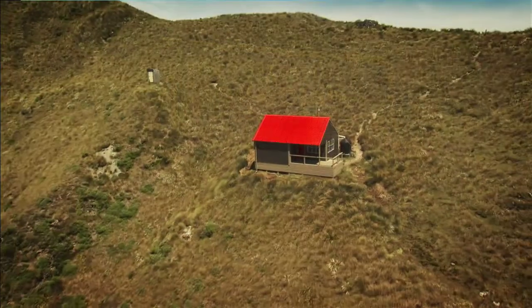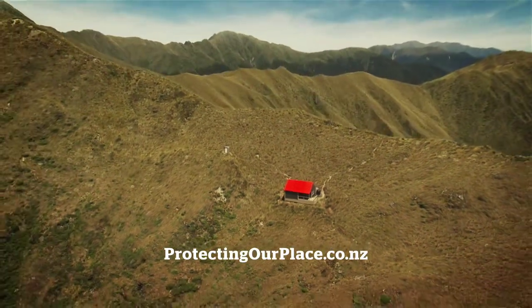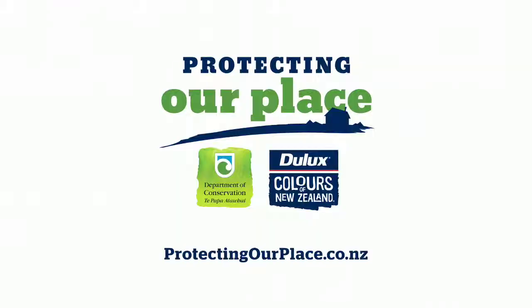It's your place too, so you can lend a hand. You can choose the next hut, pick the colours, or pick up a brush. So to get involved, get online.